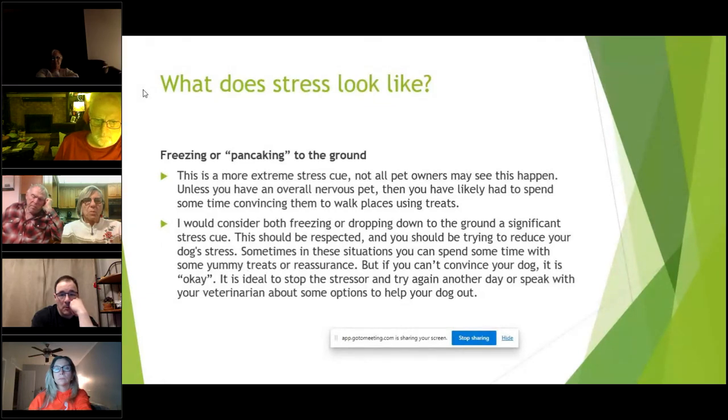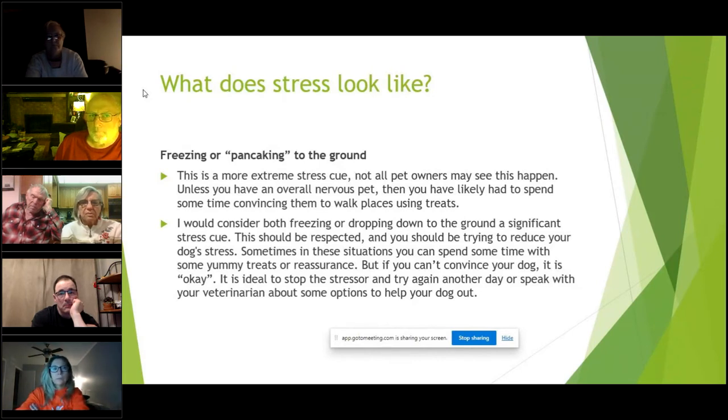Freezing — most pets will freeze before giving you a warning sign to say 'back off, I've had enough,' or they'll pancake to the ground. A lot of people might have seen this getting their pet into a vet clinic. This is a more extreme stress cue. You can sometimes change their mind with treats, but sometimes you have to abort mission and try again another day. Both freezing and dropping to the ground are significant stress cues that should be respected. It's always a good idea to talk with your veterinarian about reducing your pet's stress — they can help with prescriptions or talk you through the next steps.